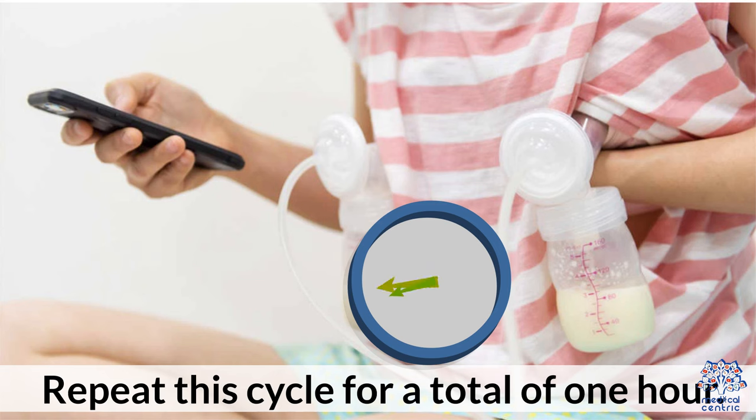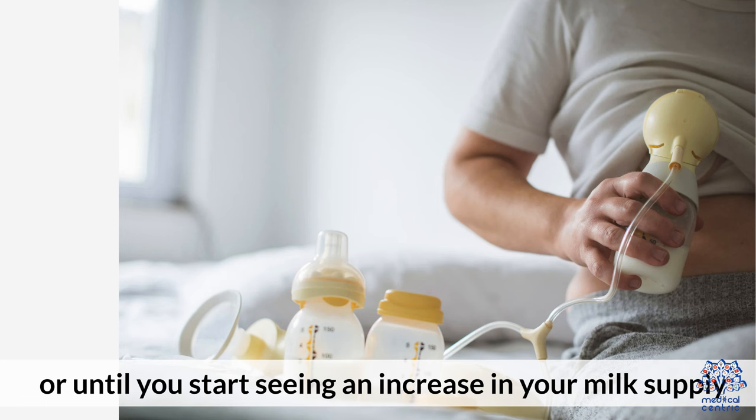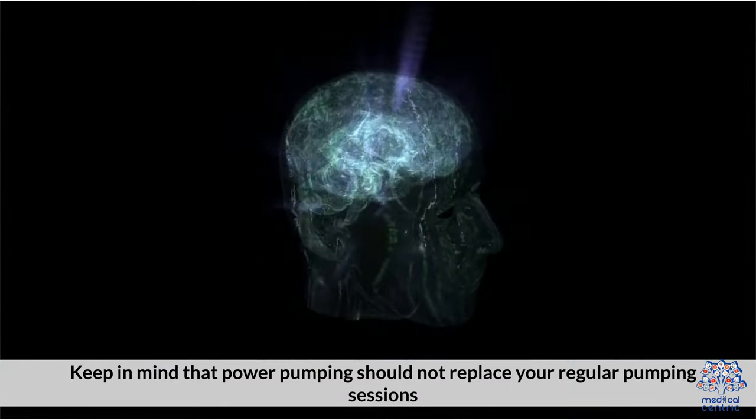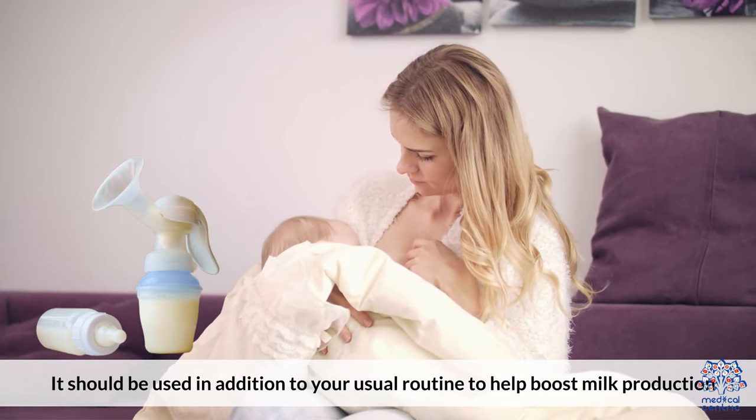Third, repeat this cycle for a total of one hour. You can power pump once a day for several days, or until you start seeing an increase in your milk supply. Keep in mind that power pumping should not replace your regular pumping sessions — it should be used in addition to your usual routine to help boost milk production.